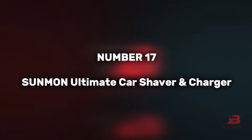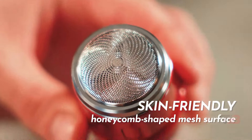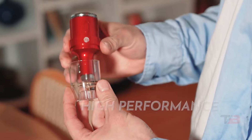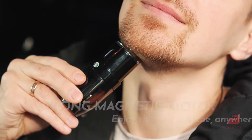17. Sunmon Ultimate Car Shaver and Charger. This Hong Kong-based company's gadget, combining a charger and a shaver, is ideal for on-the-go grooming. While the price remains undisclosed, its 30-day shaver battery life and dual functionality make it intriguing.